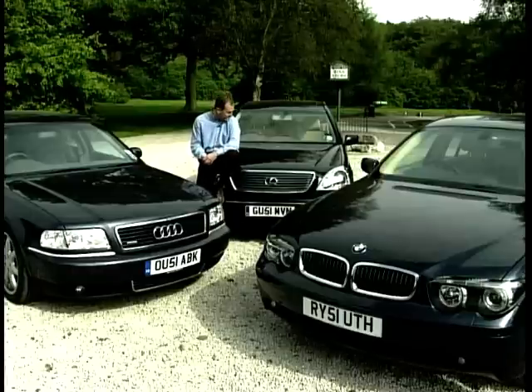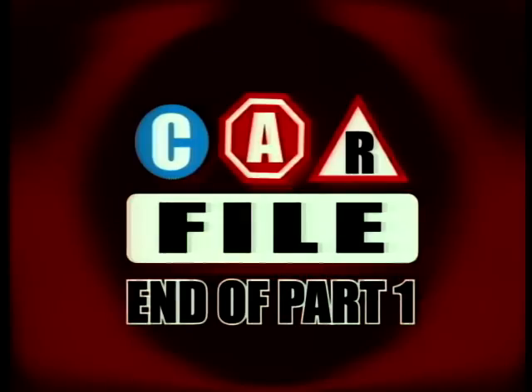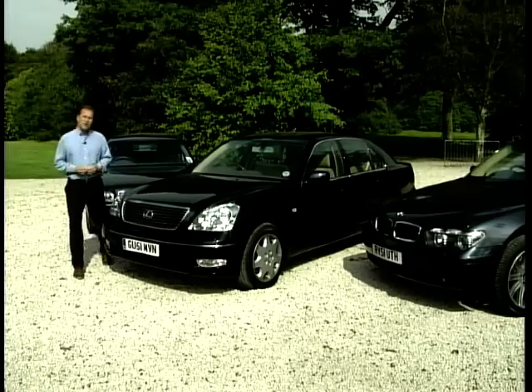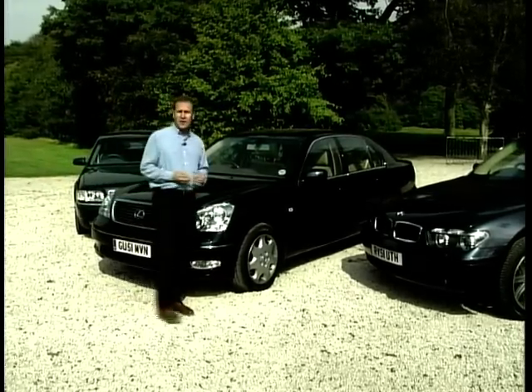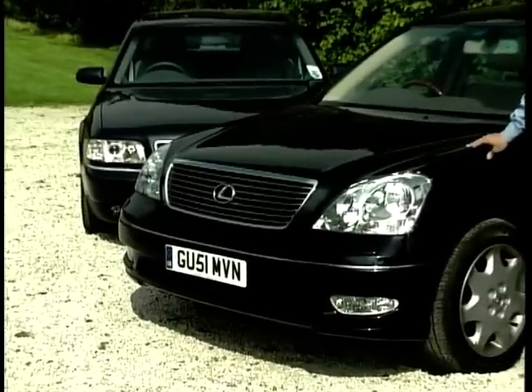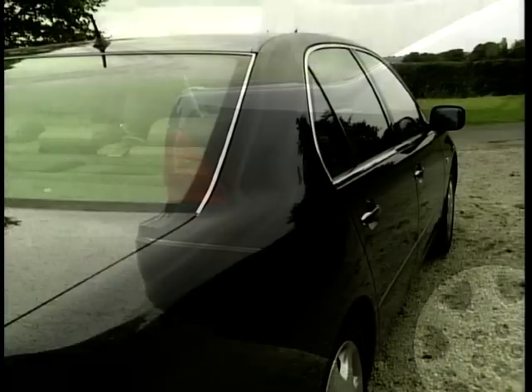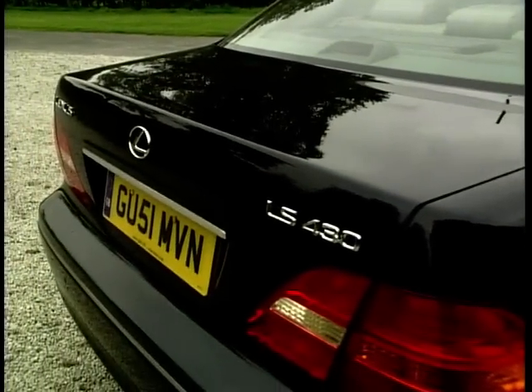That's it for part one. After the break, we'll have a drive of the Lexus and take a look at Richard Hammond's alternative cars — the Jaguar XJR and the Mercedes E55 AMG. Welcome back to CarFile, where this week we're looking at luxury cars. Before 1990, the Japanese were credited with making reliable cars but not luxury cars. That was until Toyota set up their prestigious brand Lexus, designed to go head-to-head with the likes of BMW, Jaguar and Mercedes. The first version was the LS400 and this is the latest model, the LS430, with lines still similar to that original 1990 model, yet with enough tweaks to bring it up to date.